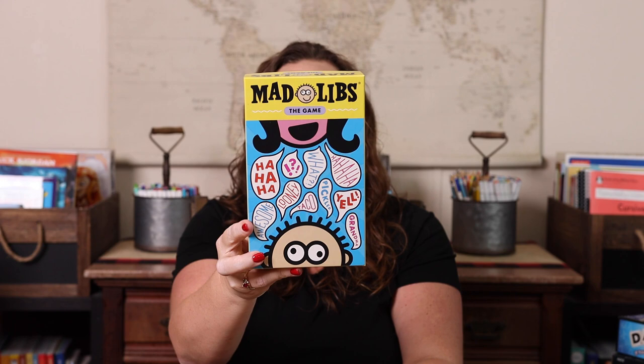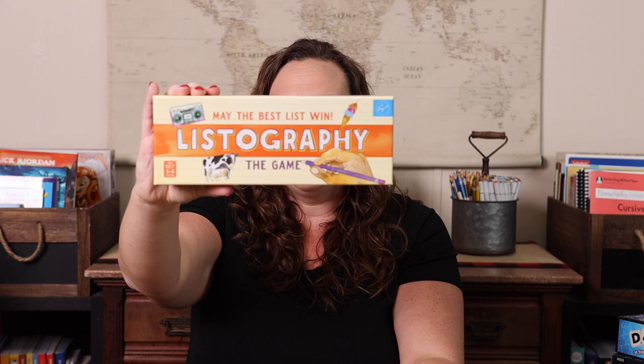Mad Libs the Game — we absolutely love Mad Libs, so this game is perfect. It's a really fun game; if you like Mad Libs you should add it to your collection. It's a great way to practice parts of speech.